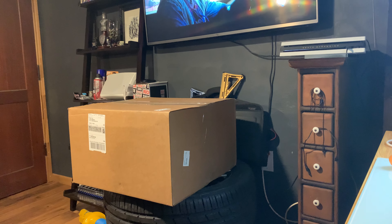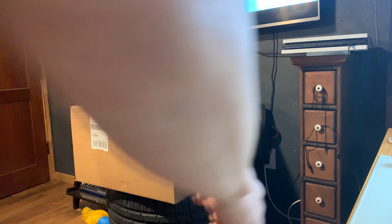You guys are going to like these wheels. I spent hours and hours looking for this set of wheels.